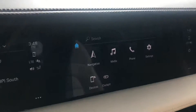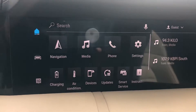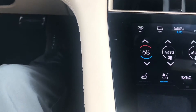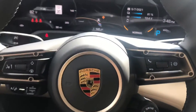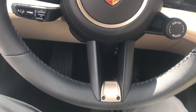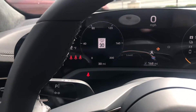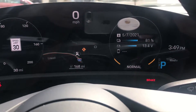This particular Taycan also has the extra passenger display. Some other features and options include a heated steering wheel — this is the GT-style steering wheel, and as I mentioned, it is heated. Of course, you have sports chrono. This also has Porsche's InnoDrive with adaptive cruise control and the premium package, which includes thermally insulated glass in the windows and surround view.